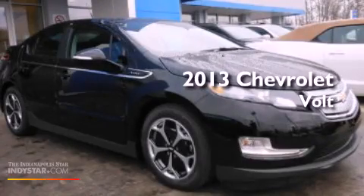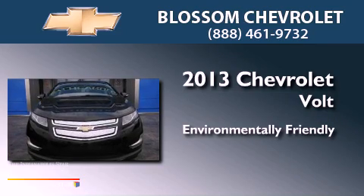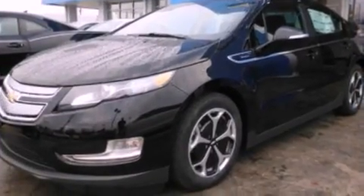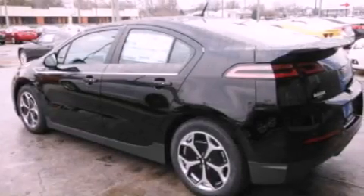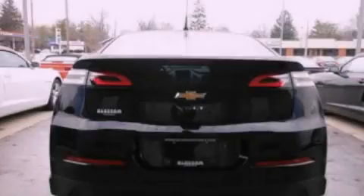This is a brand new 2013 Chevrolet Volt. Features include aluminum wheels, traction control and stability control systems, cruise control, an independent rear suspension, cargo tie-downs, and an engine immobilizer theft deterrent system.